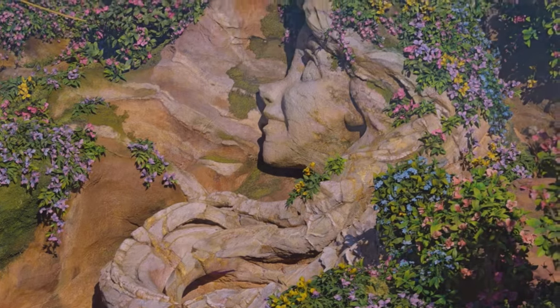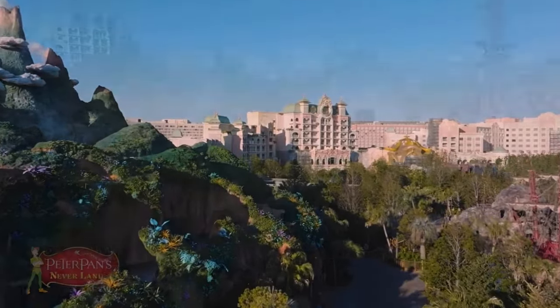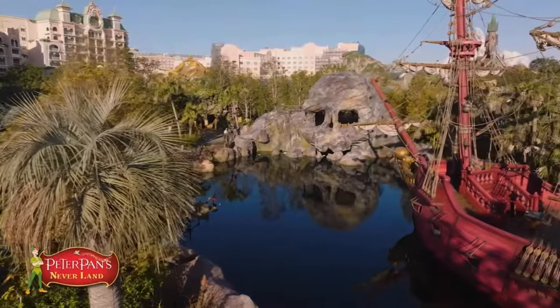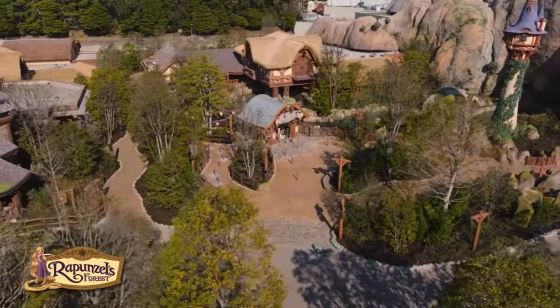Here's Rapunzel from Tangled. Look at this beautiful land. You got Neverland to the left, the hotel. There's a Captain Hook's pirate ship, Skull Island.